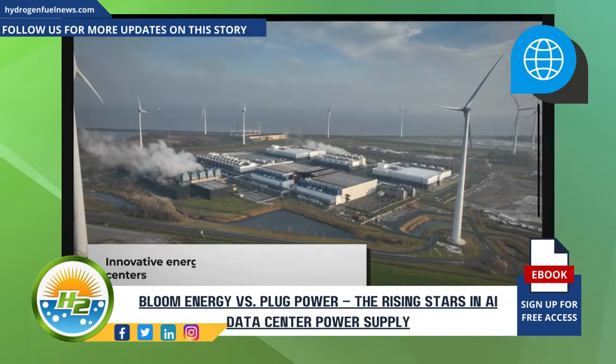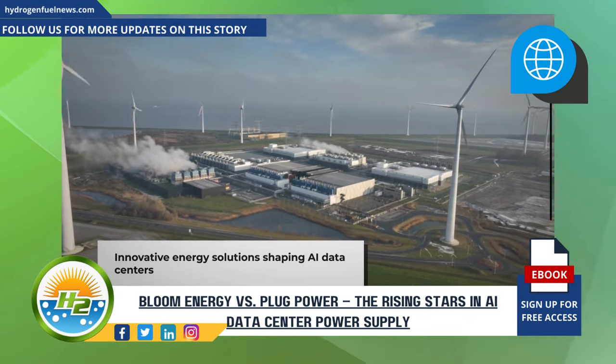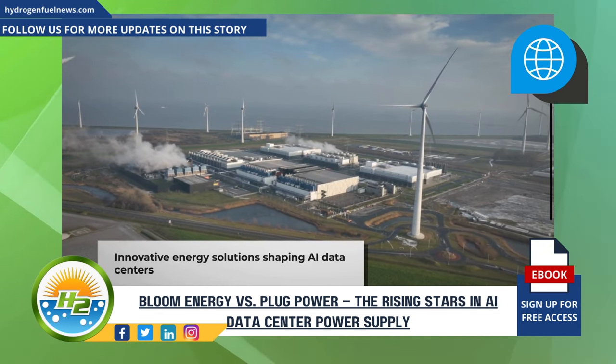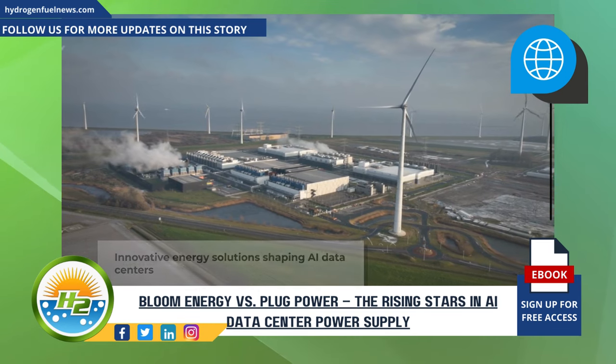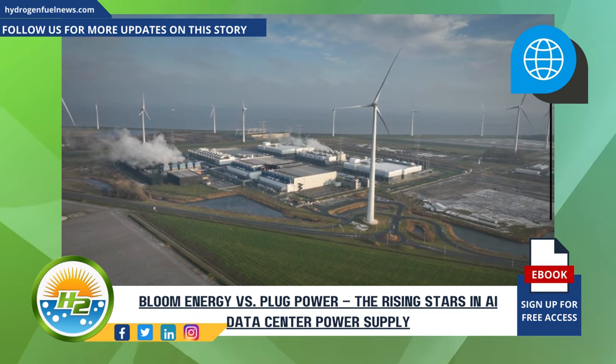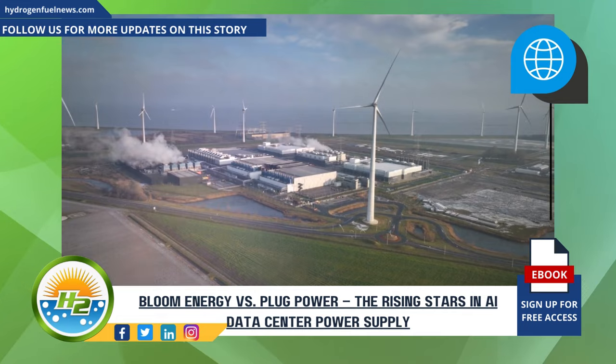Bloom Energy and Plug Power, through their differing means but similar ends, are expected to become integral parts of the AI data center ecosystem. Their technologies promise a future where clean energy seamlessly integrates with cutting-edge AI advancements. Looking ahead, both companies are worth watching as they work towards realizing the full potential of hydrogen and fuel cells, empowering the data-driven world of tomorrow.